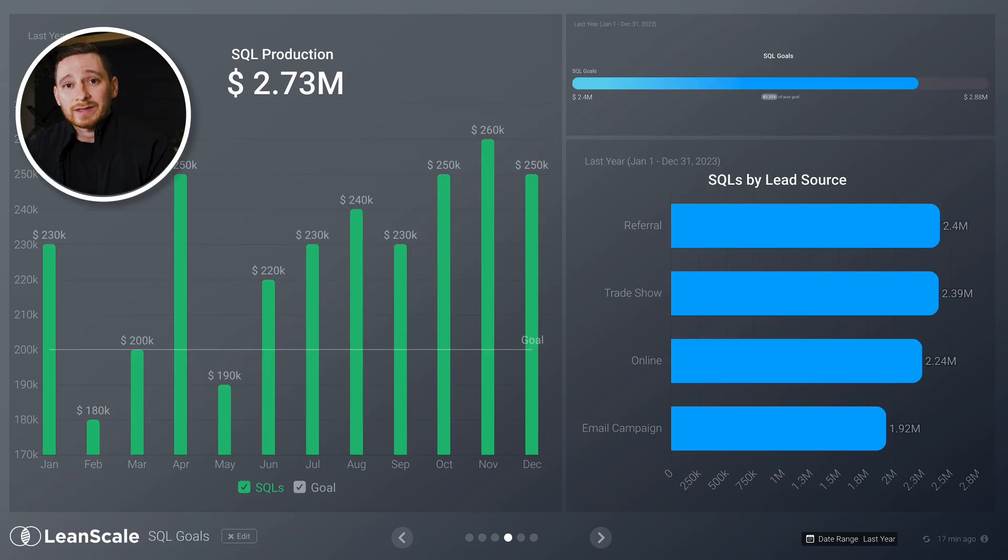You have to make sure that you're creating enough pipeline early enough to hit those future bookings goals. The most important way to break down this metric is going to be by marketing channel or lead source, to make sure you know exactly where your pipeline is coming from and the most efficient channels you have.